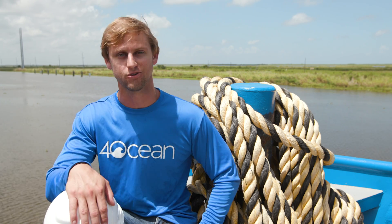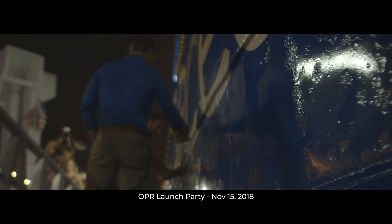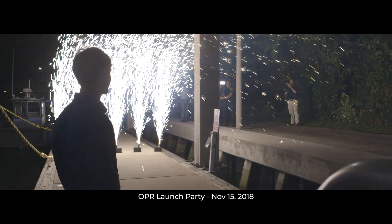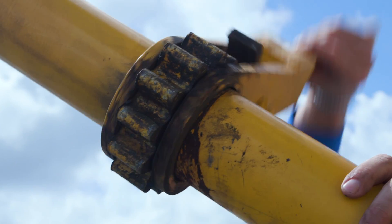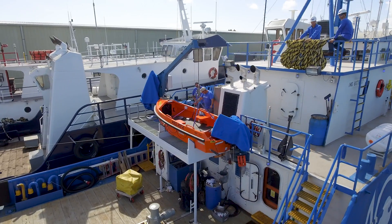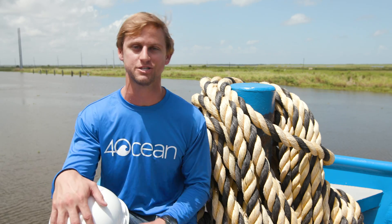It's time for an update on the OPR Vessel. We launched it back in November thinking that we were ready to clean plastic from the ocean, but we quickly learned during our tests that we had to go back to the shipyard and make some more modifications in order to deploy these systems efficiently and effectively. Come with us and take a look at all the changes we've made.